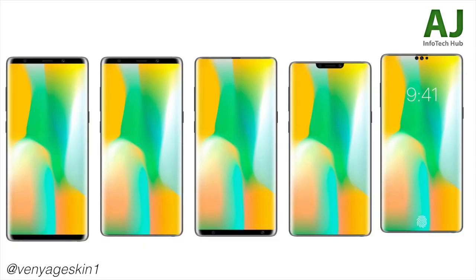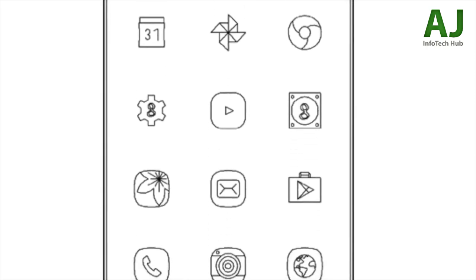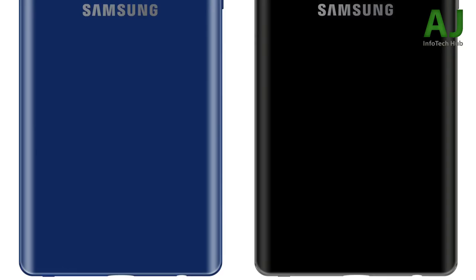As we're approaching the 10th anniversary of the Galaxy S — and even with the Note lineup, they did skip the Note 6, but the Note 9 is going to be their 10th Note phone — Samsung is expected to bring huge changes with that milestone. Maybe that's why they're not bringing all the most advanced stuff to the current generation.